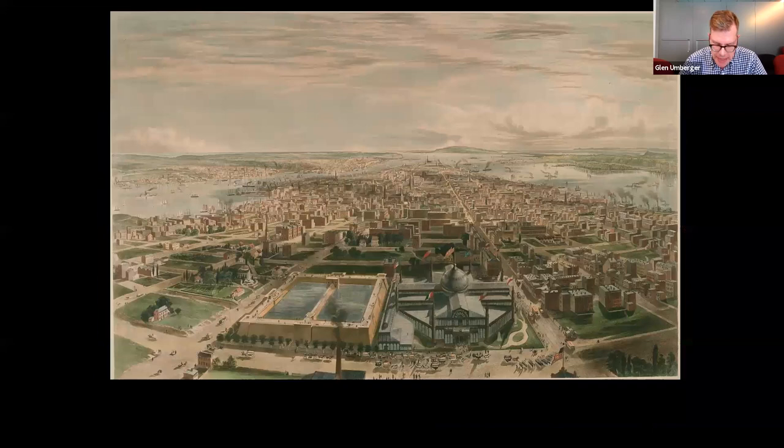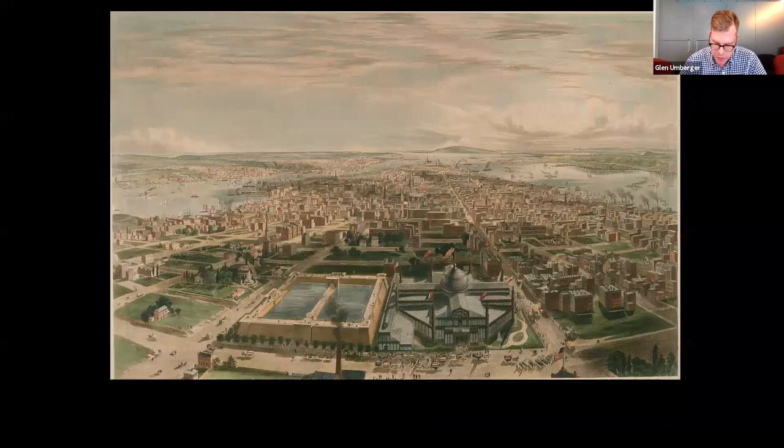So there you have it — my top 10 hidden secrets of Mr. Bryant's Park. I hope you enjoyed this fast-paced and brief virtual tour this afternoon, and I hope it has inspired you to venture out for a socially distant, leisurely stroll in the park. Thank you.